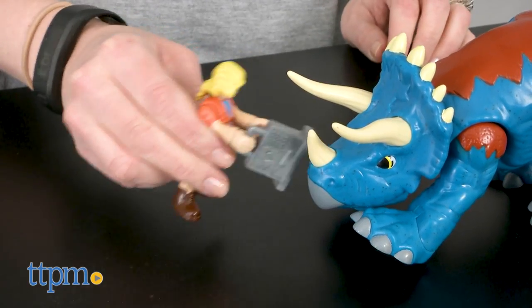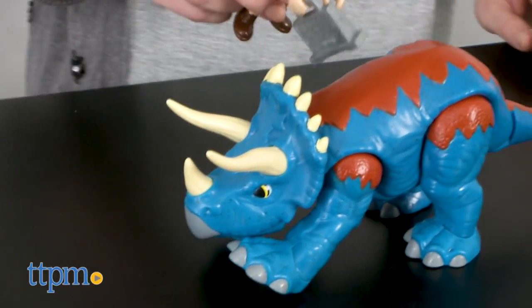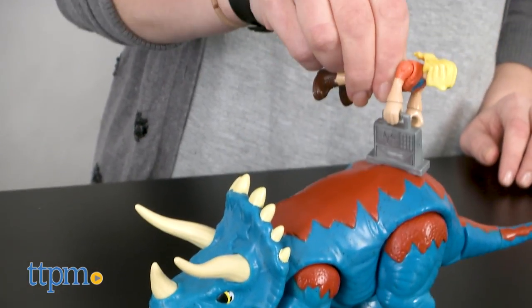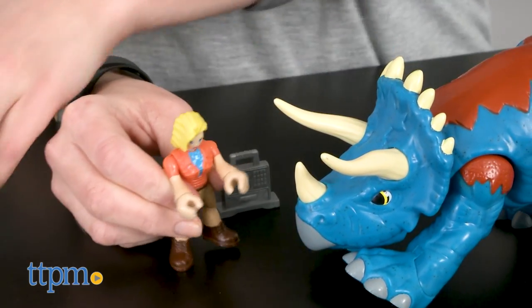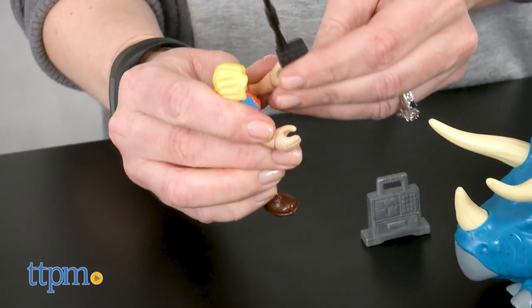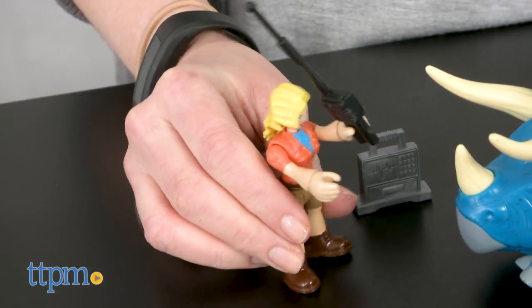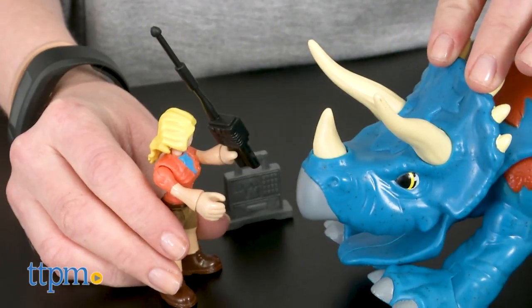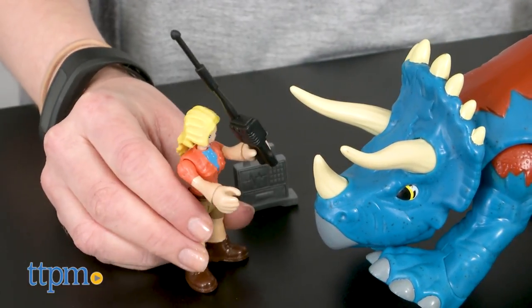These will be fun playsets for any young dinosaur fan who wants to play out fun dinosaur rescues and help care for the dinosaurs. These action figures have brighter colors and friendlier faces, plus they have a chunkier size so that they'll be easier for smaller hands to hold — all of which makes them appeal to preschoolers ages 3 and up who like dinosaur play and want to play out the action from the Jurassic World movies, but in a not-so-scary way.